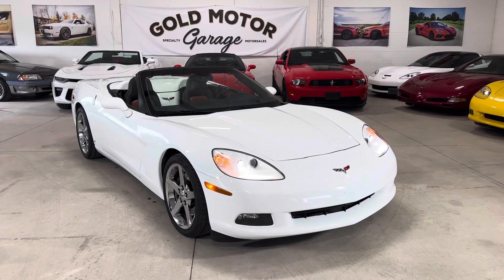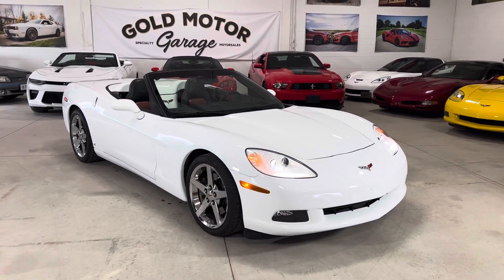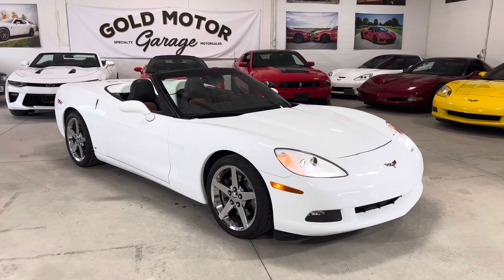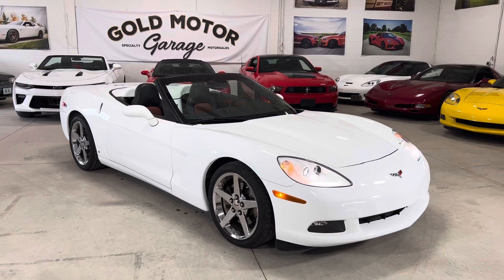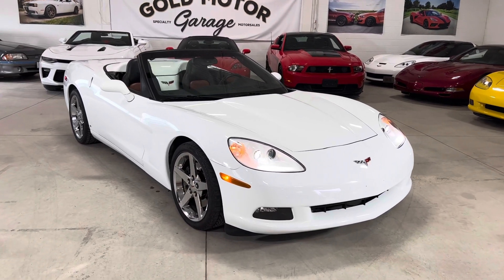Hey guys, welcome to Gold Motor Garage. We are back in action and this is our 2008 Corvette Convertible C6 LS3 4LT. This car is fully loaded and has every option.